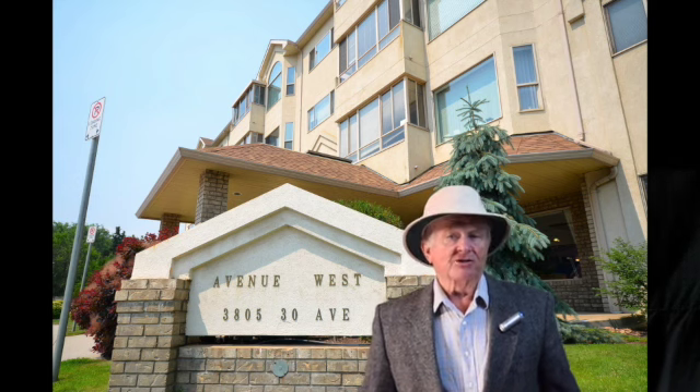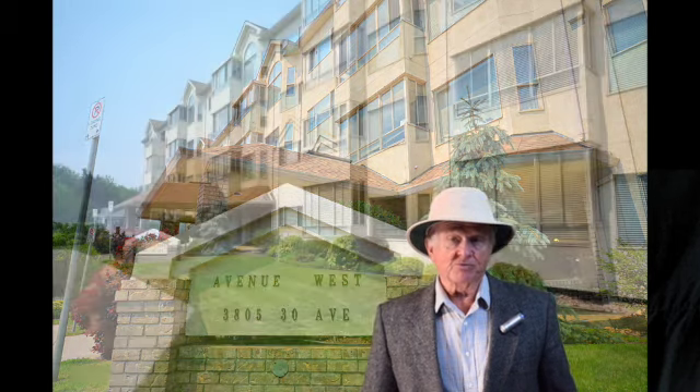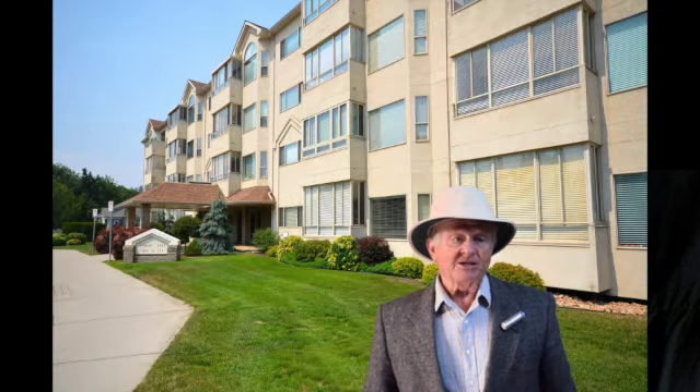It's walking distance to downtown shopping and the Shubert Center. It's right on transit routes and has fully landscaped grounds.